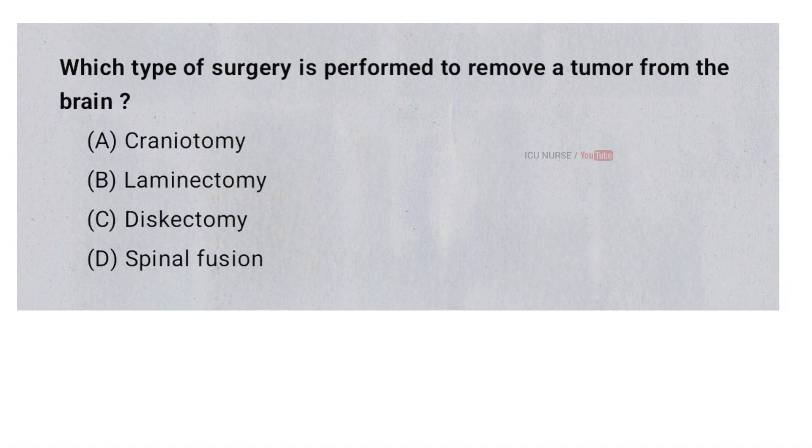Which type of surgery is performed to remove a tumor from the brain? A. Craniotomy, B. Laminectomy, C. Discectomy, D. Spinal fusion. And the correct answer is A. Craniotomy.